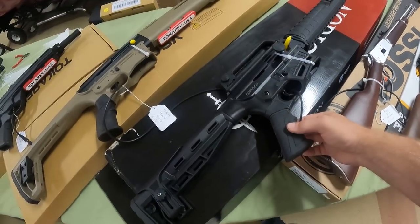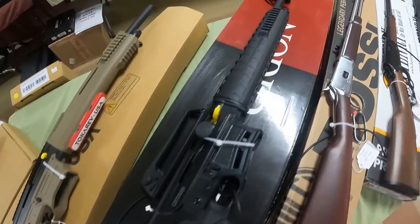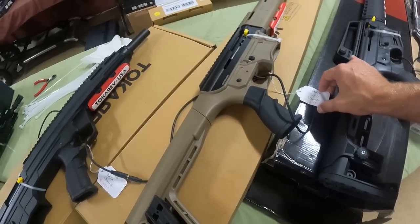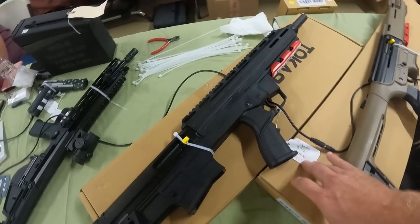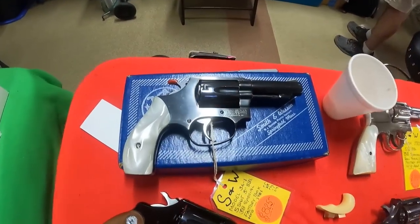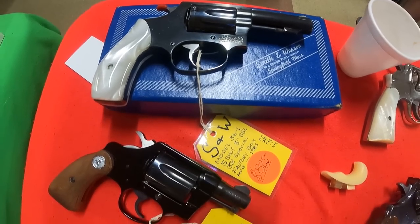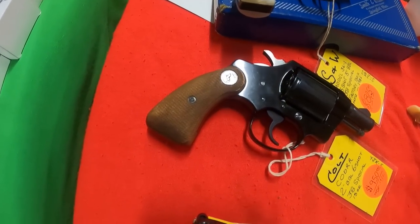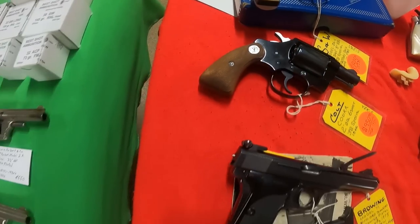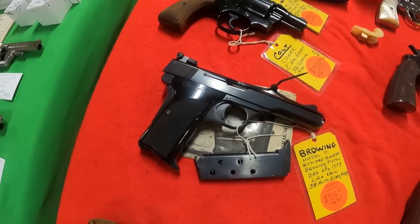Rossi .357 Mag, $700 — beautiful gun. Got a 12 gauge semi-auto, no price. Got the Tokarev Tar-12 gauge, $330. Got the Tokarev BP-12 gauge, $400 — very nice guns. Look at that — Smith & Wesson 36-1, 5-shot .38 Special, $825. Beautiful. Colt Cobra 2-inch .38 Special, $950. Browning Model 71 .38 Auto, $925.